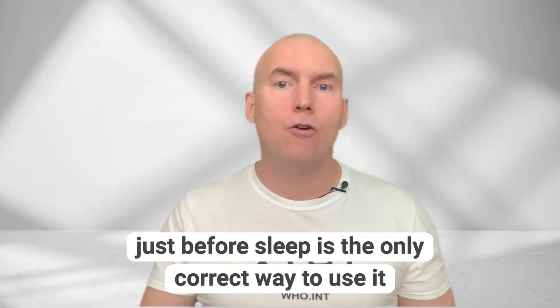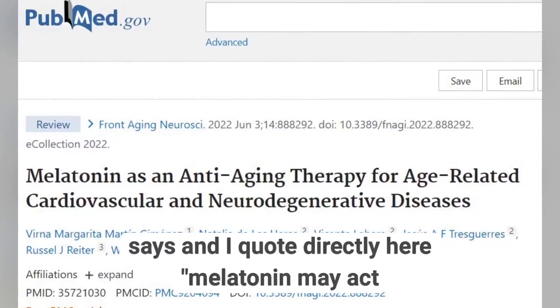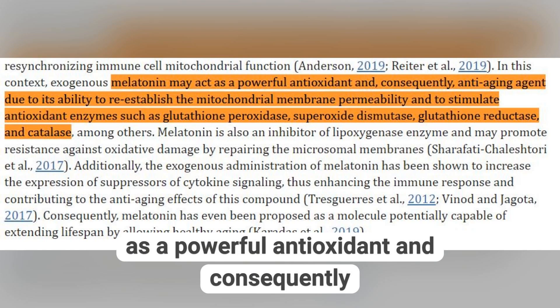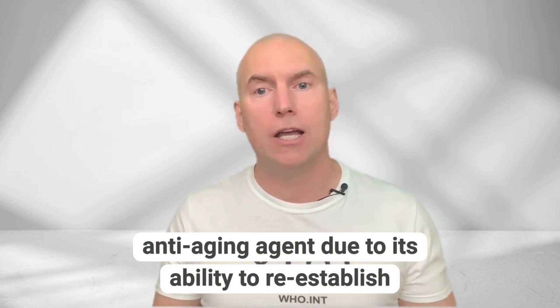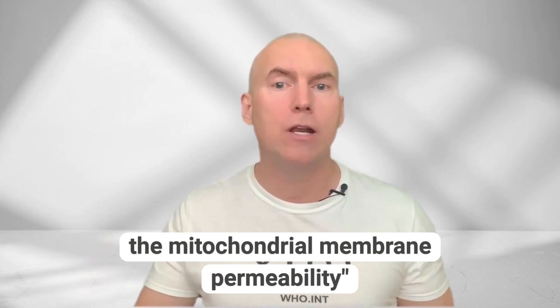Just before sleep is the only correct way to use it. A study published in Frontiers in Ageing Neuroscience says, and I quote directly: melatonin may act as a powerful antioxidant and consequently anti-aging agent due to its ability to re-establish the mitochondrial membrane permeability.